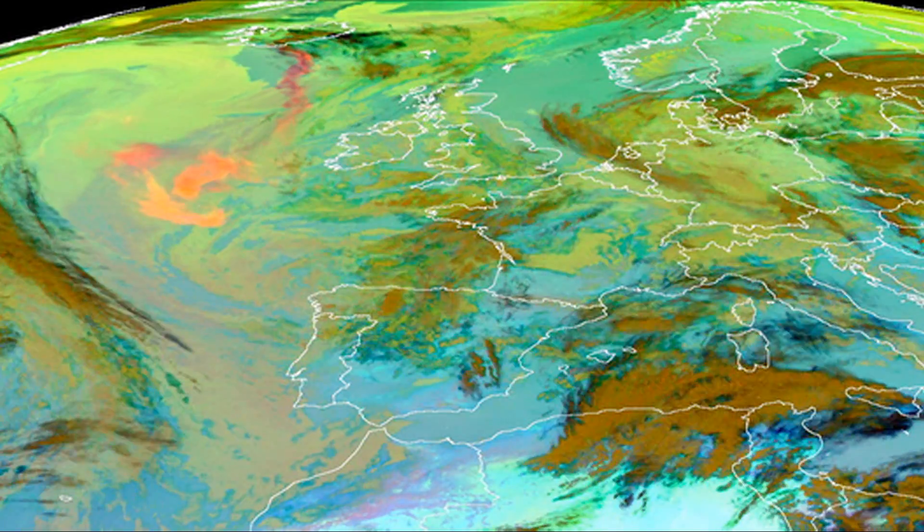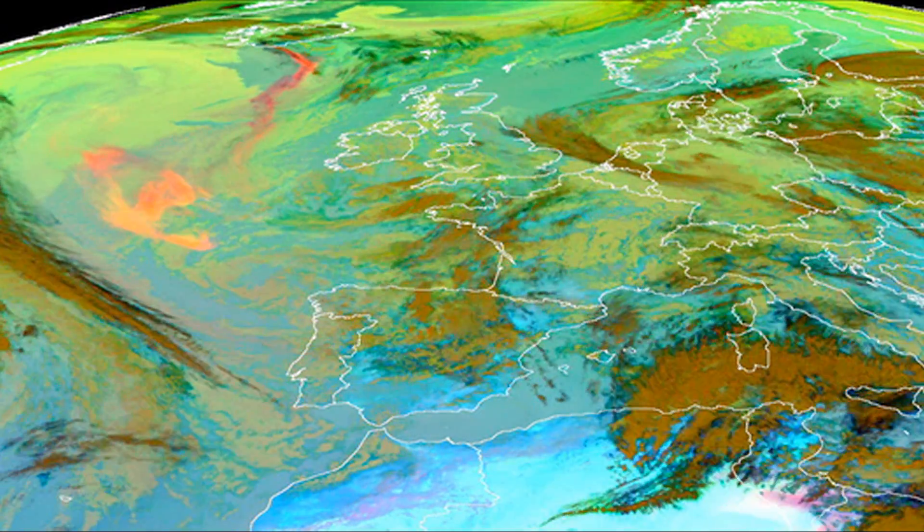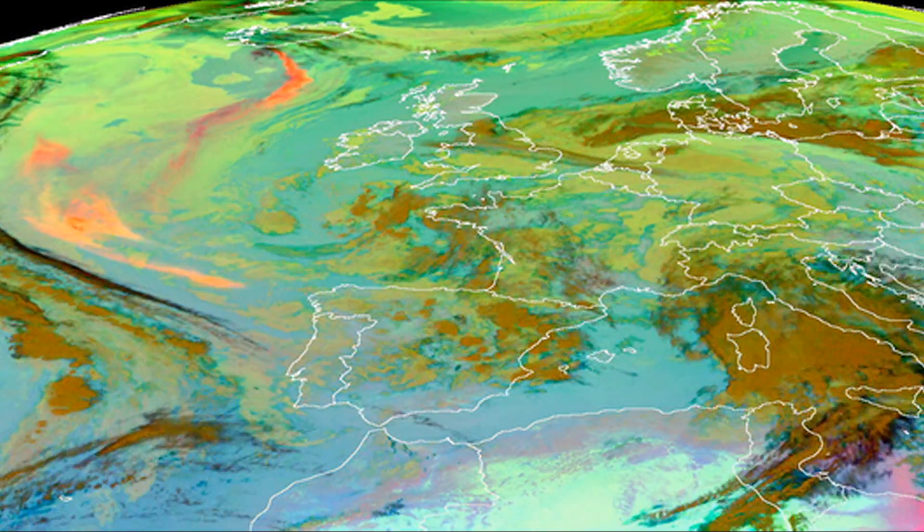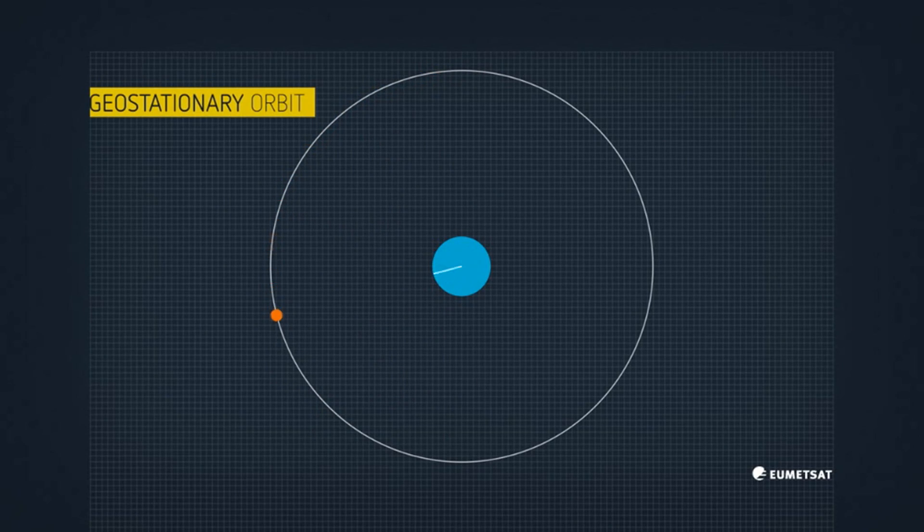Dust outbreaks are of course important for Africa, but in some cases also for southern Europe. We can also look at very rare events like volcanic eruptions — for example, the 2010 Icelandic volcano eruptions that received a lot of attention from the public and from weather services.